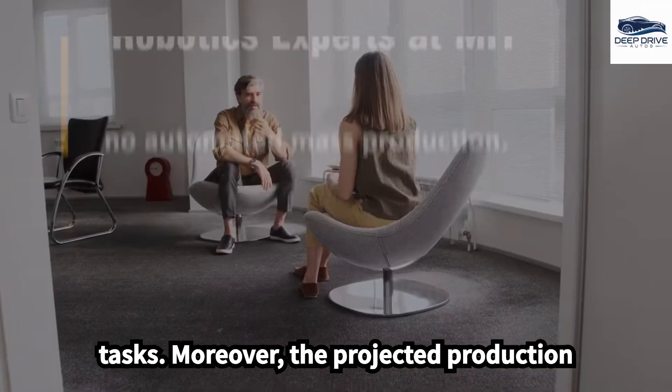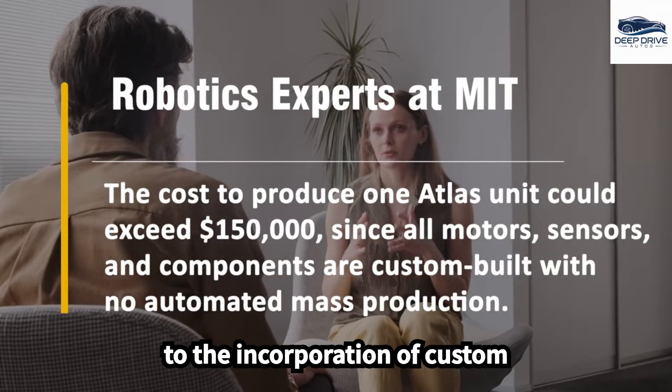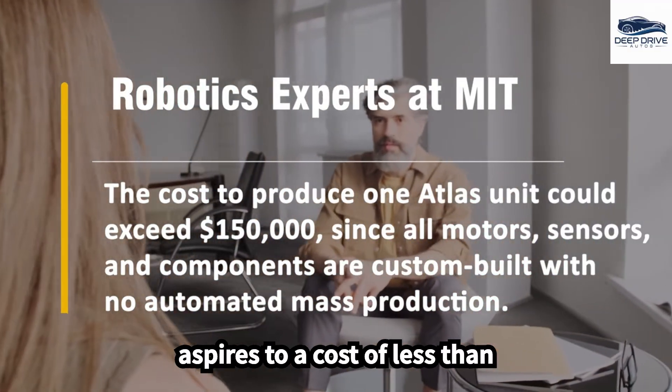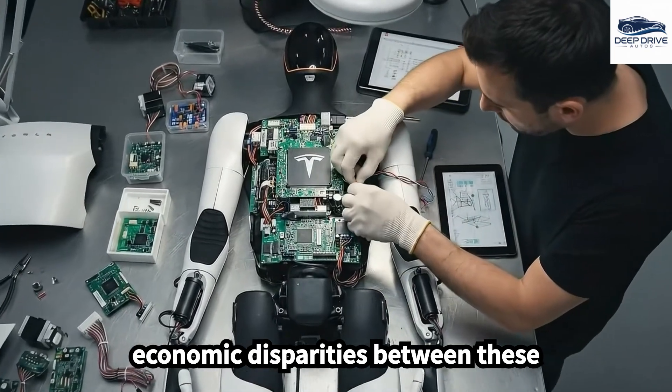The projected production cost of Atlas may exceed $150,000 due to the incorporation of custom components. In contrast, Tesla's Optimus aspires to a cost of less than $20,000, thereby highlighting significant economic disparities between these robotic systems.